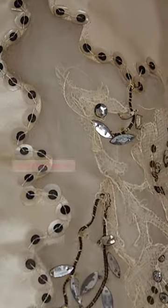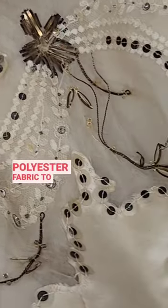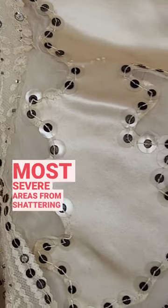Silk from this time period tends to shatter due to chemicals added during the manufacturing process. To help prevent this, they added special polyester fabric to stabilize the most severe areas from shattering further.